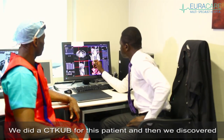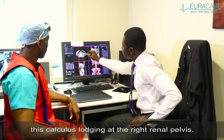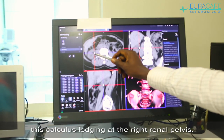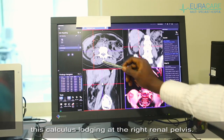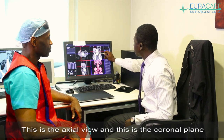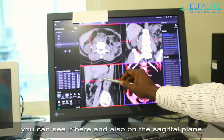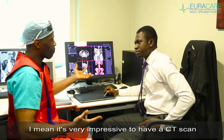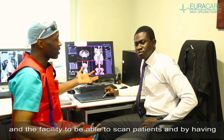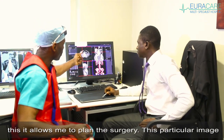We did a CT-KUB for this patient and discovered this calculus lodging at the right renal pelvis. This is the axial view, and this is the coronal plane. You can see it here, and also on the sagittal plane. It's very impressive to have a CT scanner and the facility to scan patients — having this allows me to plan the surgery.